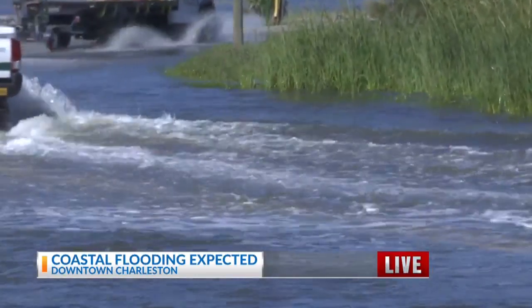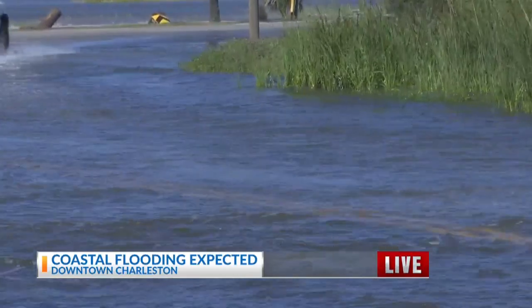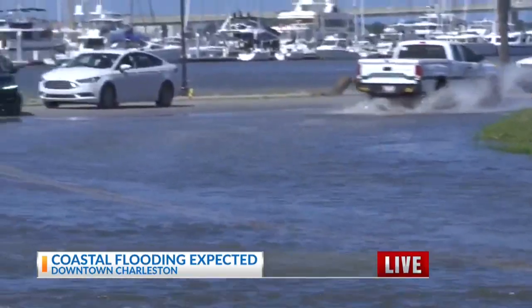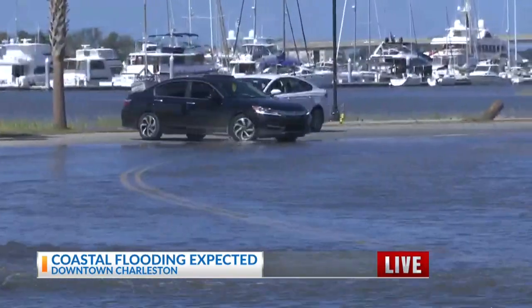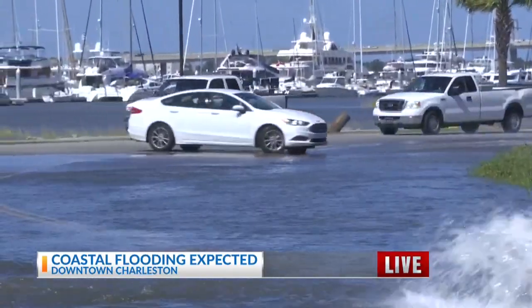According to the National Weather Service, at 10:48 this morning the high tide gauge read 7.06 feet. As you can see, we're starting to see the high tide creep into the waterways and the street here.